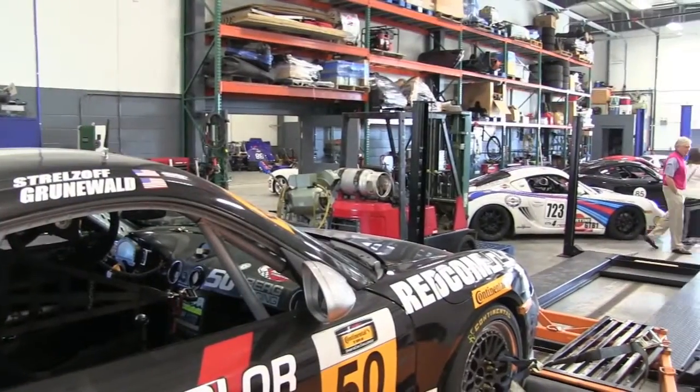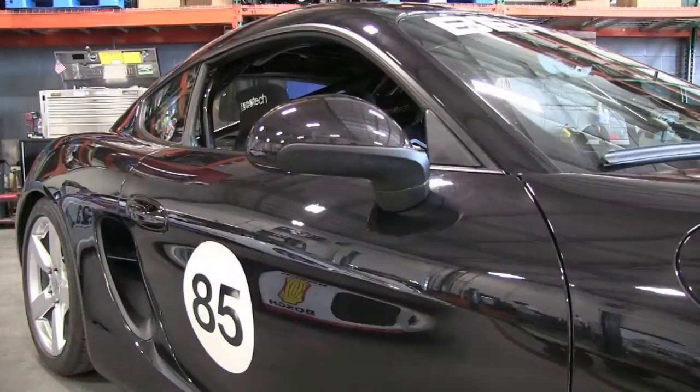We have a dyno — a four-wheel drive Mustang dyno that can handle pretty much any car on the road today, or any race car up to 1,500 horsepower and almost 200 miles an hour.